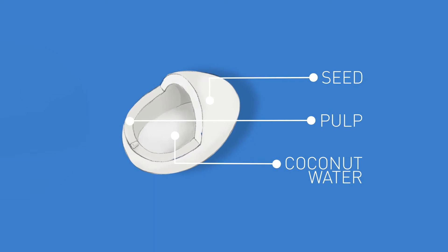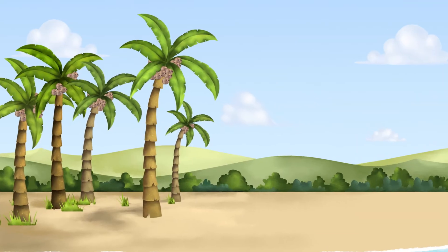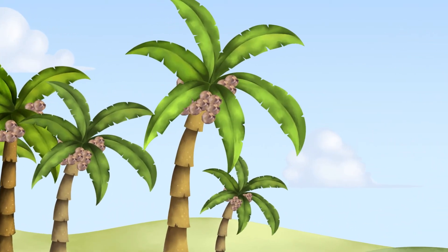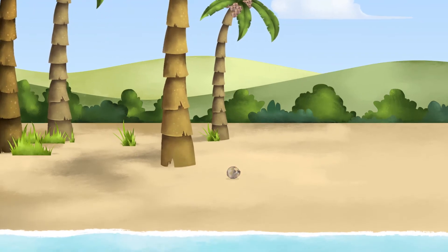The small embryo is embedded in the pulp, just below the germination pore of the shell. Ripe coconuts fall from the palm tree, and after several weeks, the shell and husk crack, and the root and shoot emerge from within.